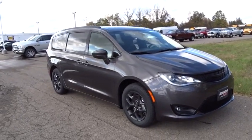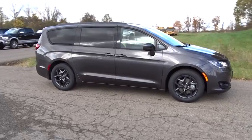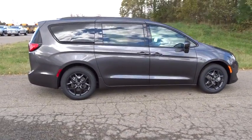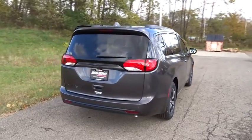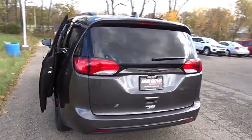2019 Chrysler Pacifica. The Pacifica crossover features the driving attributes of a sedan and the utility and space of a minivan or SUV. The Pacifica has top-notch safety scores, an upscale interior, and a spacious cabin that leaves room for your family to grow. This vehicle has less than 100 miles.